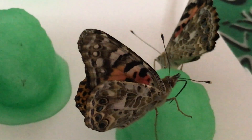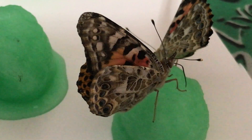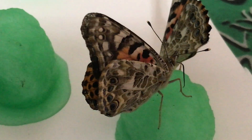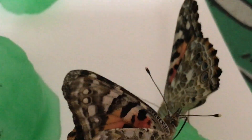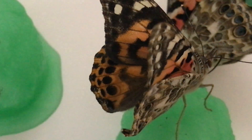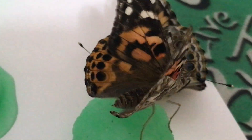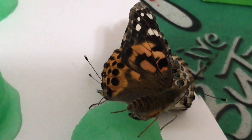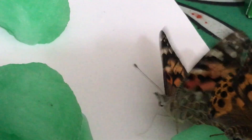We'll let you watch that for a second. He's moving his proboscis around, getting more sugar water from different places on the cotton ball, flapping his wings a little bit. There are two of them there. He just curled his proboscis up and is moving over in front of the other butterfly. The other butterfly is moving around getting sugar water from different places on the cotton ball, and you can see the other one curling up his proboscis too.